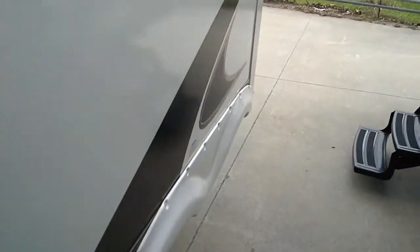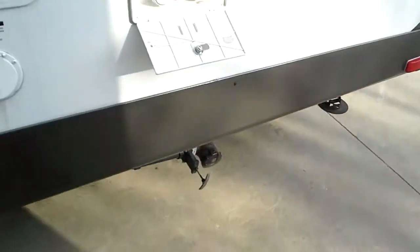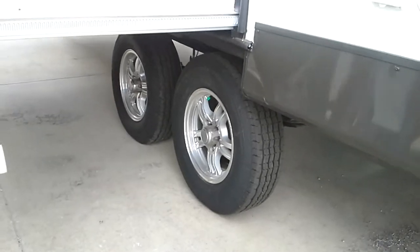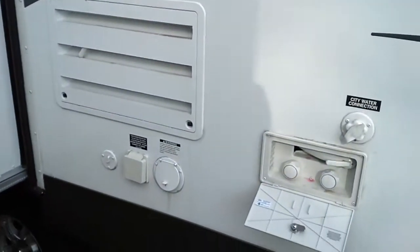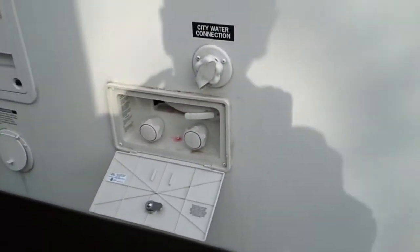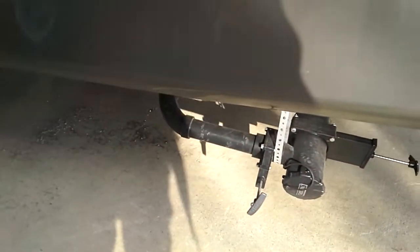Tinted glass all the way around. And look at that — aluminum rims are standard on this trailer. Back of the fridge — you guys recognize all these components here: your power, your water, hot and cold running outside shower, right above the sewer outlet.